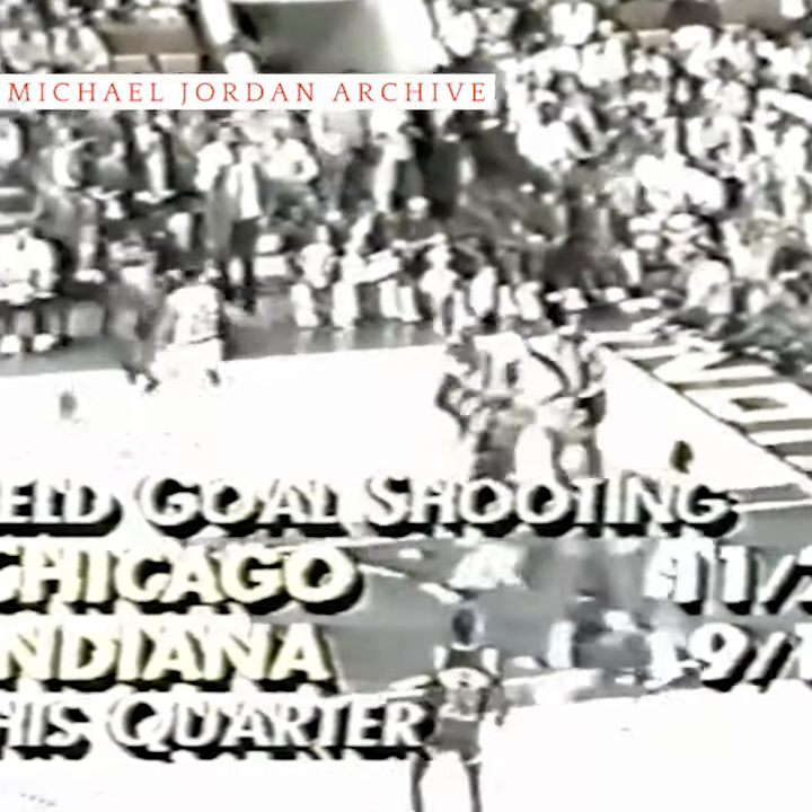Left corner, Michael Jordan. They double on him. Jordan dribbles out. Jordan takes it in. Baseline left of the hoop. Reverse layup. Good.